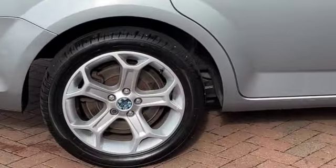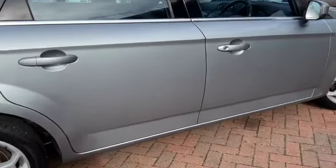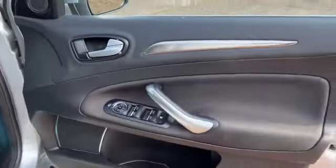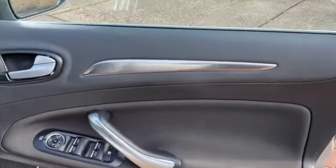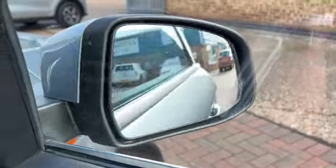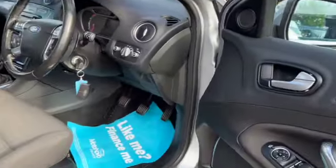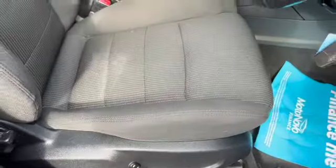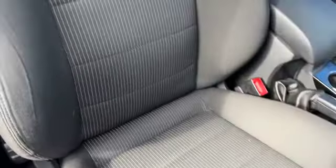We've got the Y-spoke 5-arm alloy wheels, remote central locking, electric windows all round, electric door mirrors and fold-in door mirrors, quite adjustable driver's seat and as you can see all in lovely condition.